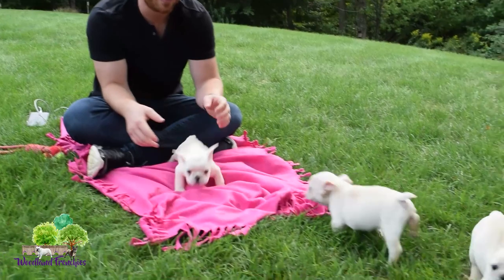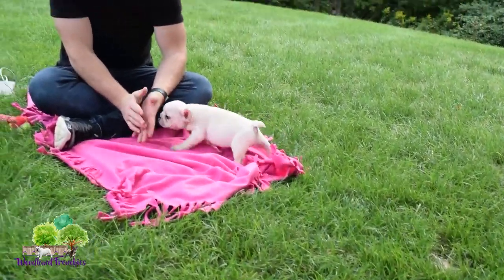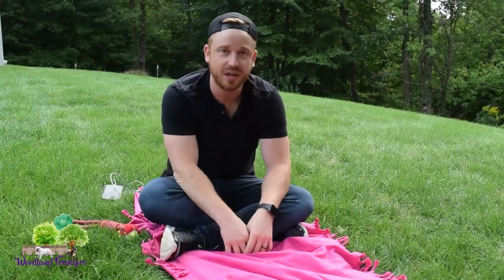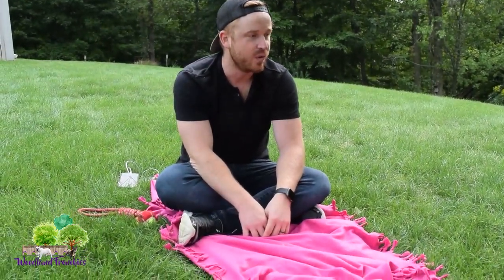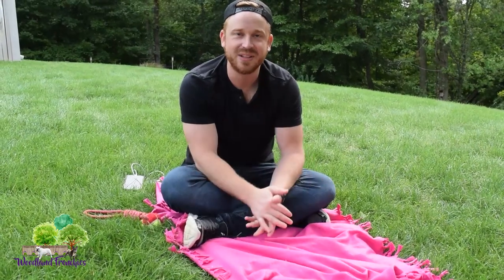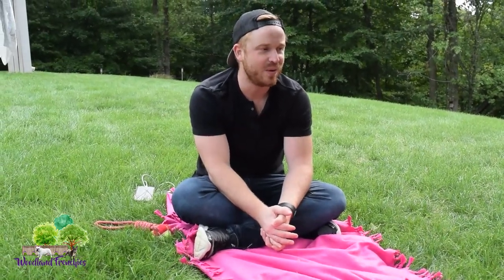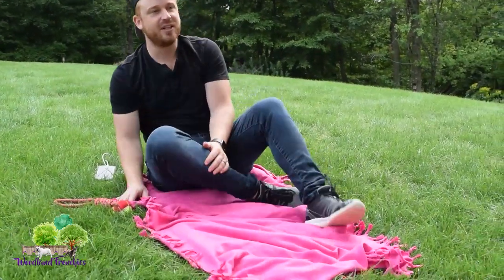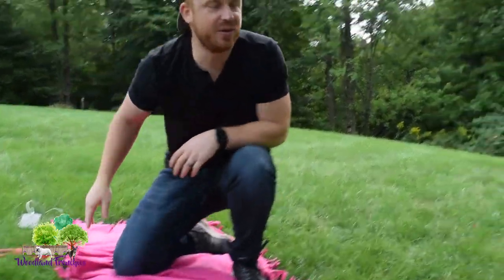We wish you guys the best and we're super excited for these pups to go to great families. We only have maybe two or three litters a year of the cream colored ones, so when they come up you guys definitely be ready. We can just do the rest of the video watching them play and show how they're doing.